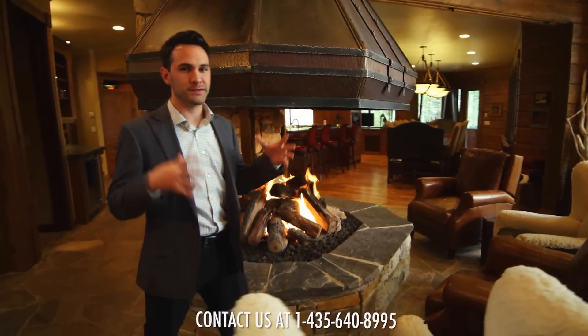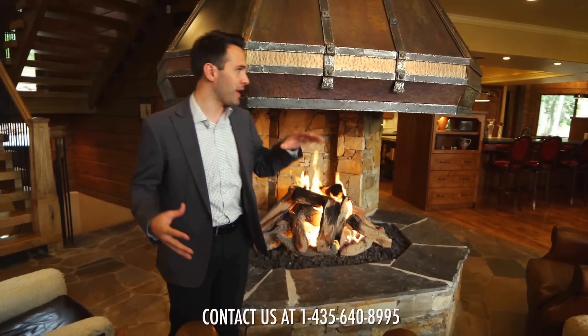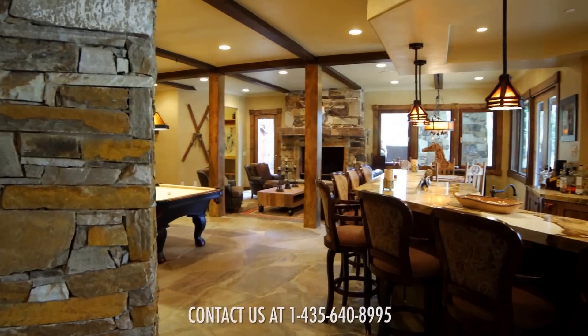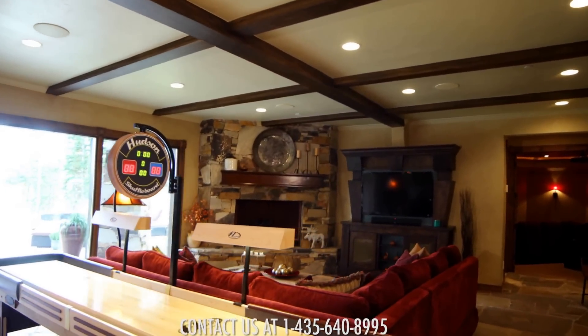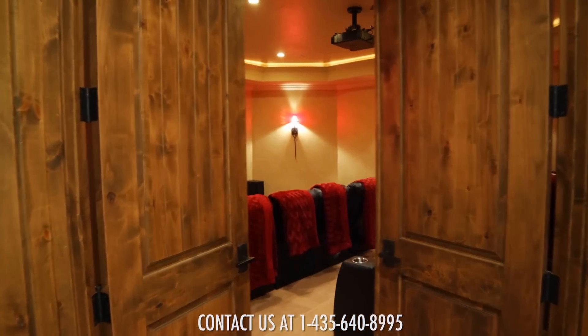This home was designed to create a social atmosphere, so you'll find plenty of places around the home to gather, like around this one-of-a-kind handcrafted copper fireplace. Everyone will enjoy this spacious downstairs family room that boasts a massive granite wet bar, pool table, shuffleboard, and a 3D projection home theater.